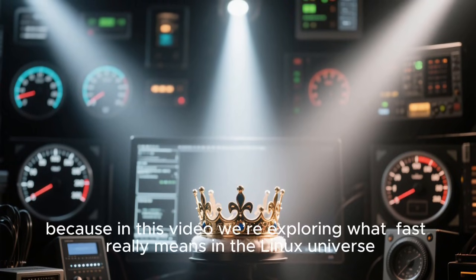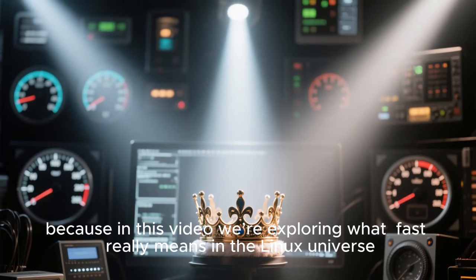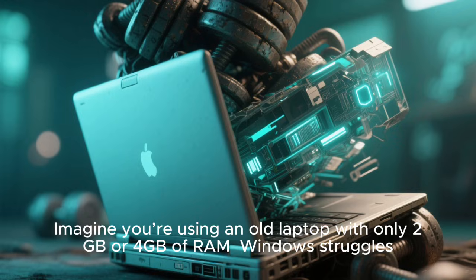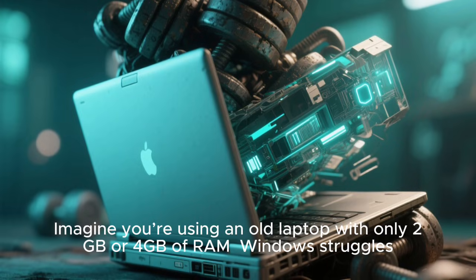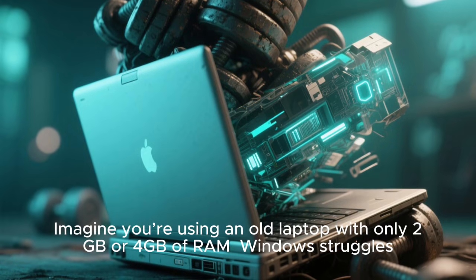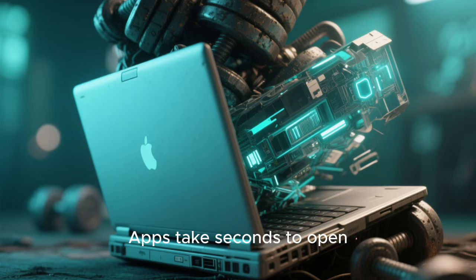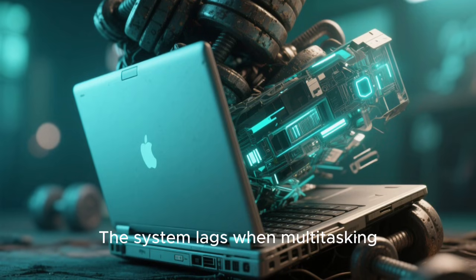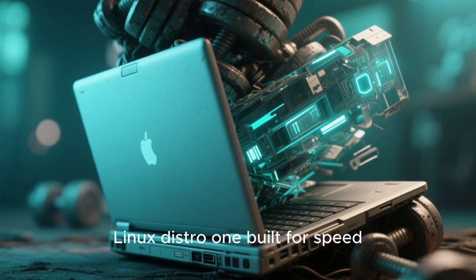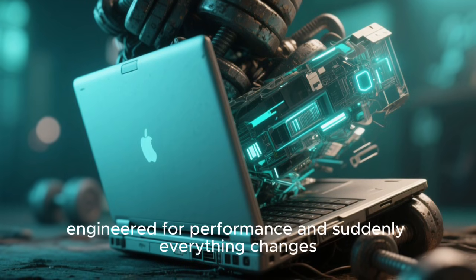So get comfortable, because in this video we're exploring what fast really means in the Linux universe, and which distro actually earns the crown of the fastest Linux distro ever created. Imagine you're using an old laptop with only 2 or 4 gigabytes of RAM. Windows struggles. Even Ubuntu or Fedora feel heavy. Apps take seconds to open, and the system lags when multitasking.